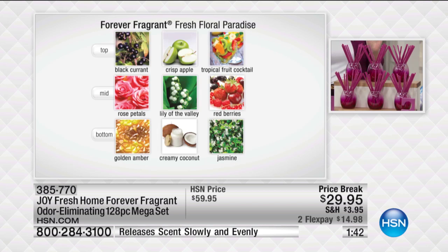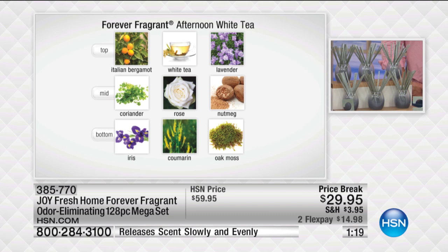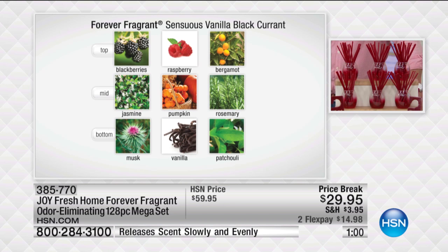Then we've got the beautiful fresh floral paradise, which is dark pink — think about this for the baby's room, next to the diaper pail, with top notes of black currant, rose petals, and golden amber. The latest one we all love is the afternoon white tea in soft gray — think about this in the man cave, with the energizing Italian bergamot, coriander, and iris. You're getting 120 sticks to take care of all the cigar smoke and stinky sneakers. And last but not least, the sensuous vanilla black currant in gorgeous deep red, with blackberries, jasmine, and musk layered in.